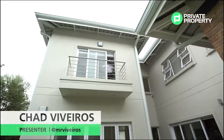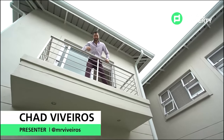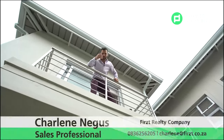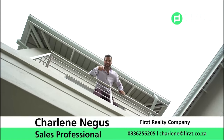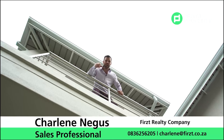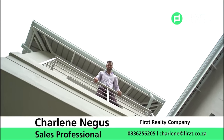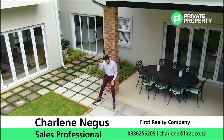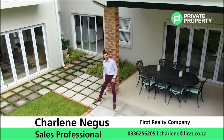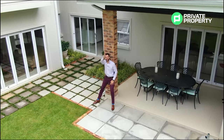Now let me show you the outside balcony. I know this is a home for you. If you want this home, you need to contact Charlene Negus from First Realty right now — all the details are on screen and they will schedule you a showing. You can see this beautiful property for yourself. I'd like to thank you for watching the Private Property Home Buyer Show and we'll see you next time.